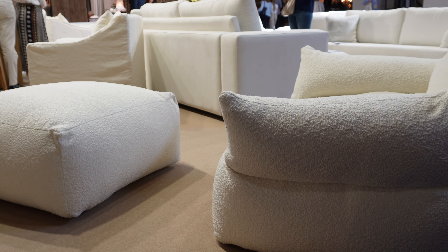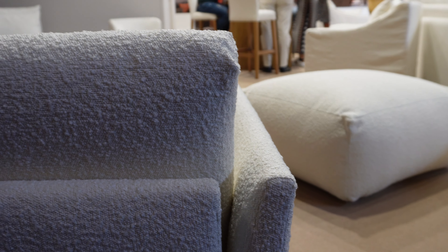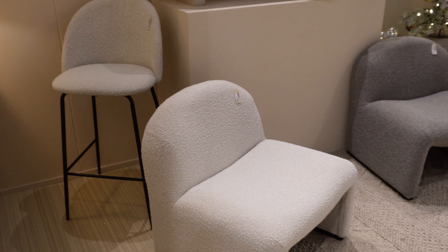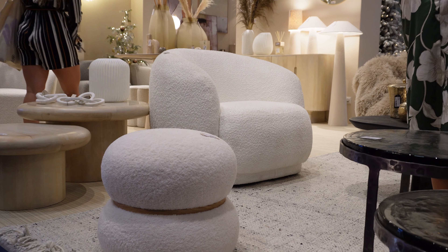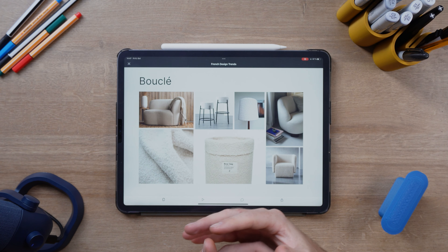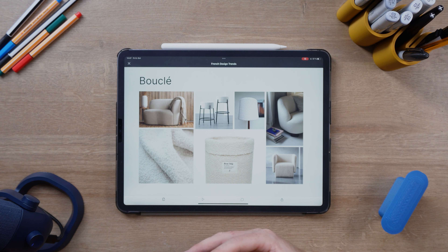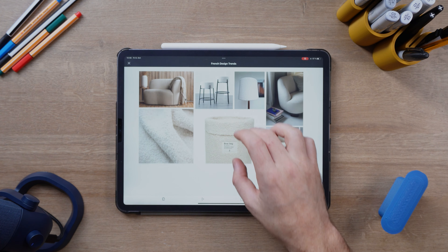It's also got this really nice, soft, inviting feeling to it — like teddy bear vibes, you just want to touch everything. Boucle is an easy way to make a minimal product a bit more interesting without really changing the form all that much. Even though this is kind of a traditional fabric, I think it fits with contemporary designs a lot because it's really inviting and approachable, and you're seeing a lot more of that in the design space these days.